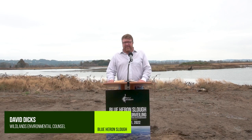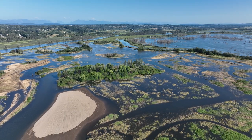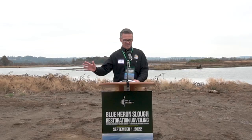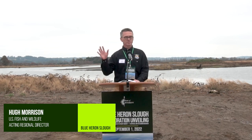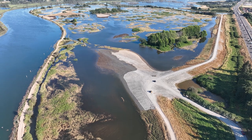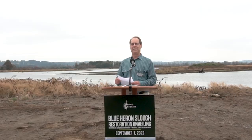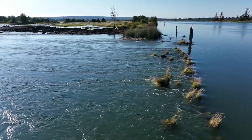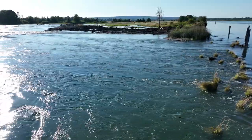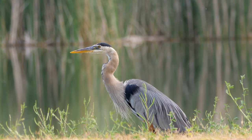It's a great example of when the public and private sectors can work together, we can make some incredible things happen. It exemplifies what can be accomplished when partners come together to develop a common vision and then work side by side to realize that vision. The Blue Heron Slough restoration project is awesome. Just take a look around and remember that this restored land will be here forever as habitat for salmon and other wildlife.